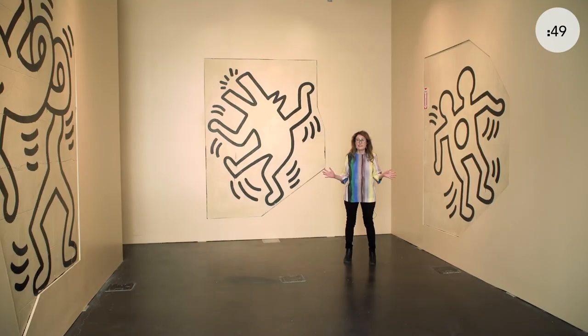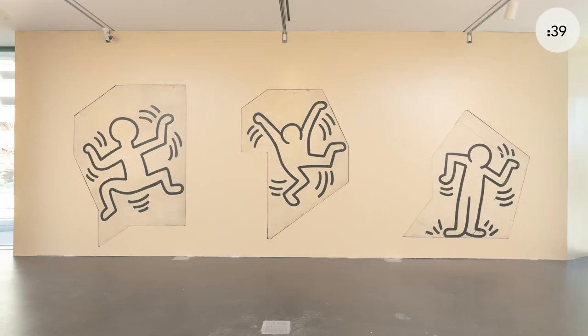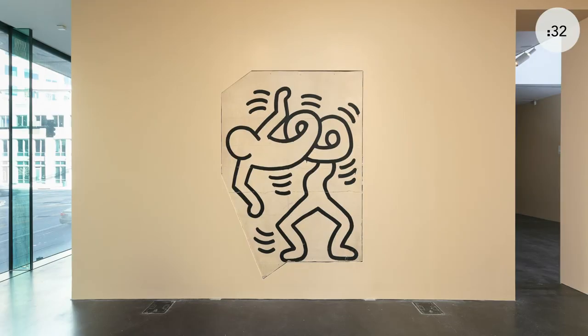The murals seen here from Grace House exemplify Keith Haring's signature style of a thick black line with a very graphic effect. Keith Haring was known for borrowing from cartoon aesthetics and from street art, and the figures you see here seem to vibrate and dance through the space. These waving lines emanating from them are meant to communicate a sense of energy and vibrancy.